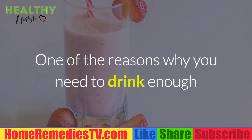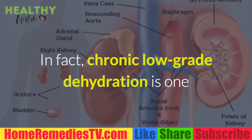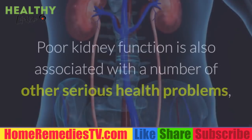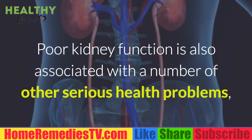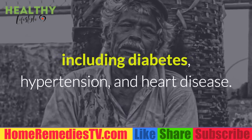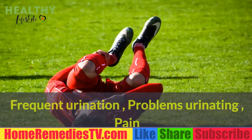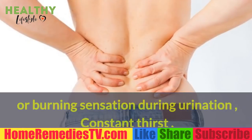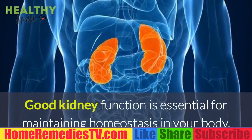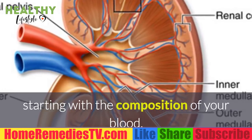One of the reasons why you need to drink enough water is to ensure healthy kidney function. Chronic low-grade dehydration is one of the most common causes of kidney stones. Poor kidney function is also associated with a number of other serious health problems including diabetes, hypertension, and heart disease. Common signs of kidney problems include frequent urination problems, pain or burning sensation during urination, and constant thirst.